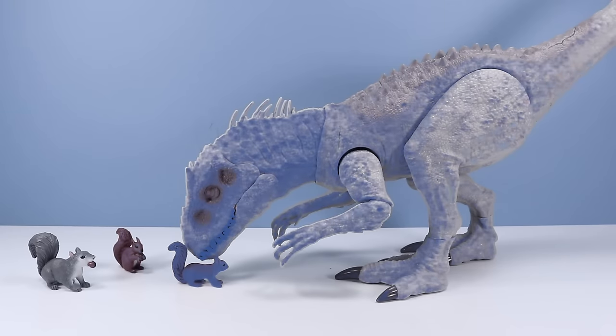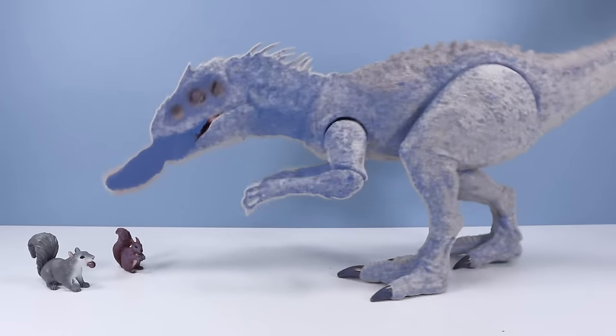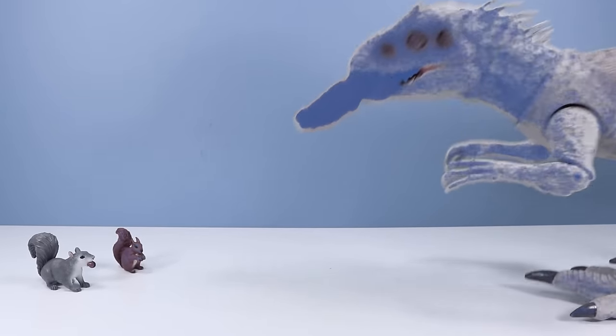Yep. I'll die. Well, I hope I sacrificed myself for a great review!